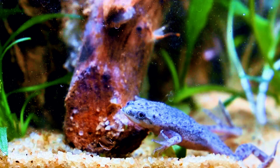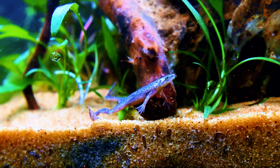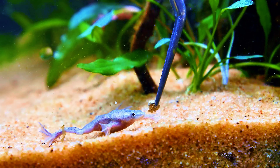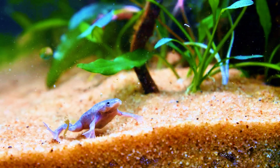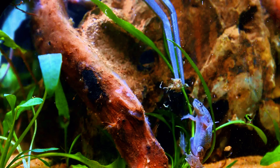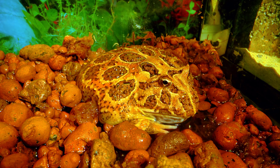Number 3: African Dwarf Frog. The African Dwarf Frog, Hymenochirus sp., is a small, fully aquatic amphibian that has gained popularity as a pet due to its peaceful nature and ease of care. These frogs are native to Central Africa and spend their entire lives underwater, making them an ideal addition to a freshwater aquarium. They do not require a large tank but should have plenty of hiding spots and live or artificial plants to mimic their natural environment.